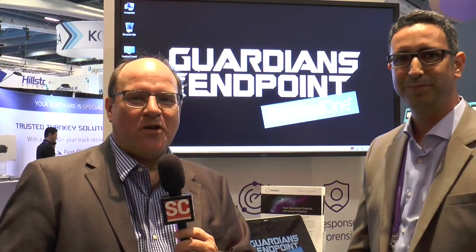Wow, great. Well, Aran, thank you very much for the demo. Thank you. And again, this is Doug Olenek signing off from RSA.